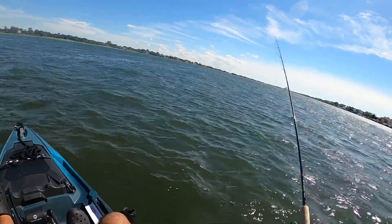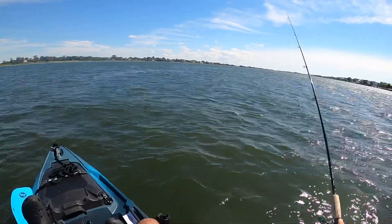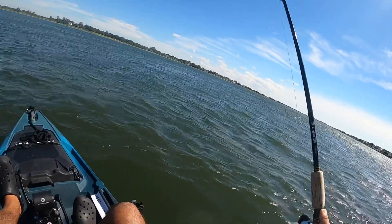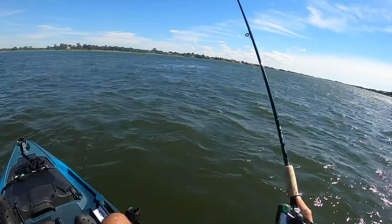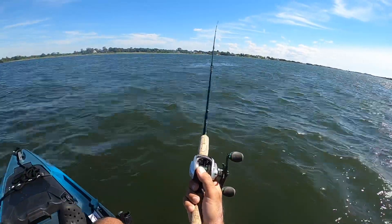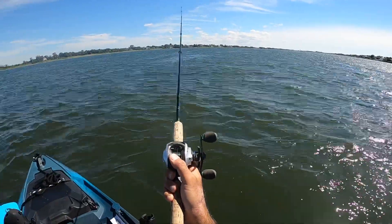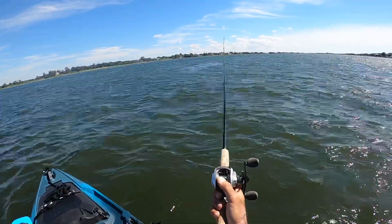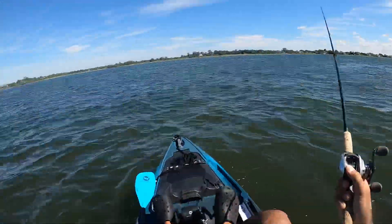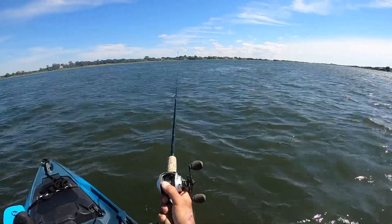My dream someday is to get a duplicate - ideally the same midnight color - and put a state-of-the-art motor on it. Then depending on what I want to do, if I'm paddling and pedaling for a workout I'll take this one out, and if I'm tired the next day I'll take the motorized one rather than having to switch everything up.